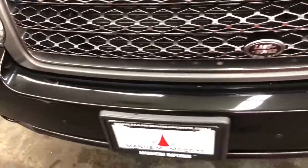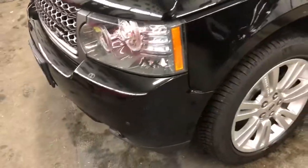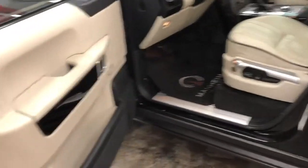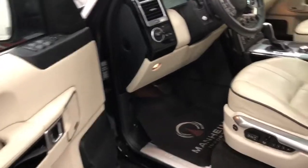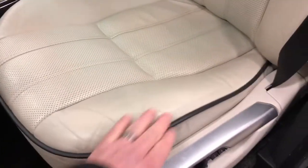On the front bumper I see a touch-up spot there. Of course the harsh lighting in here makes them appear a little bit more than they are. Some minor wear here in this area, but very, very nice.